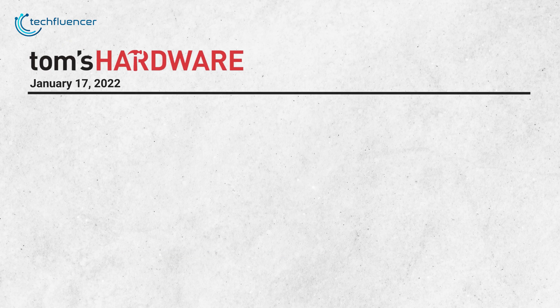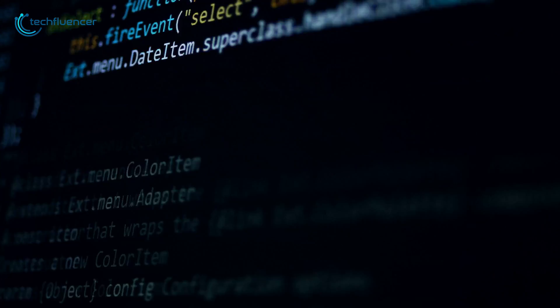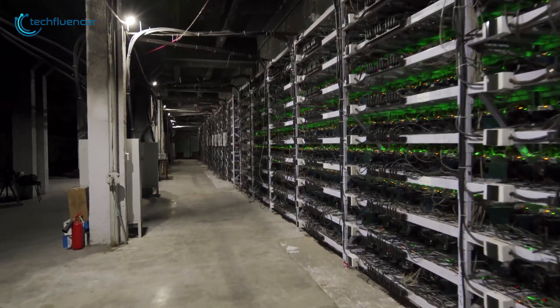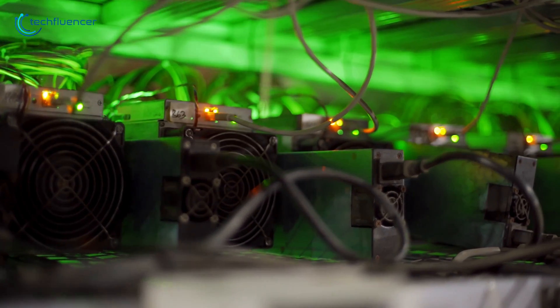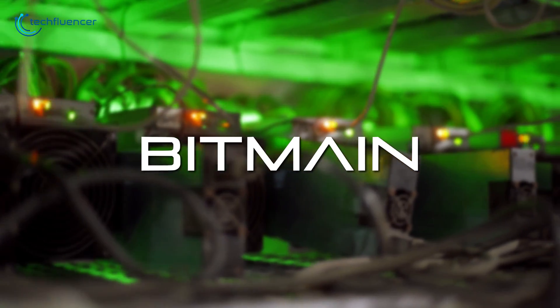According to Tom's Hardware, Intel's decision to enter the mining industry was already in process when they patented the special edge processing system with a SHA-256 data path back in 2018. Intel's expertise in the SHA-256 algorithm combined with their mass production capabilities will grant them a competitive head start in the mining industry. As they are focusing on low power and high efficiency operations, it will give already existing players such as Bitmain a tough time.